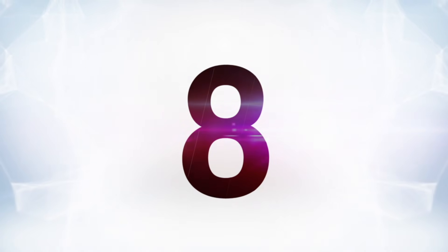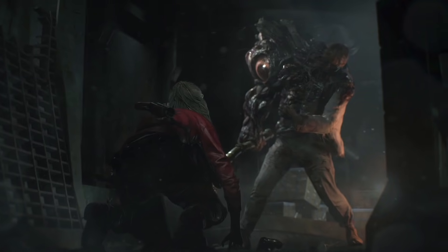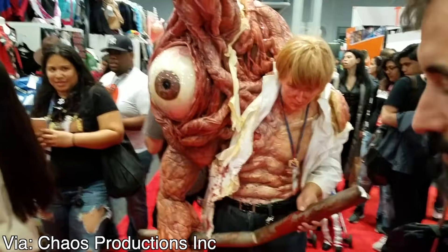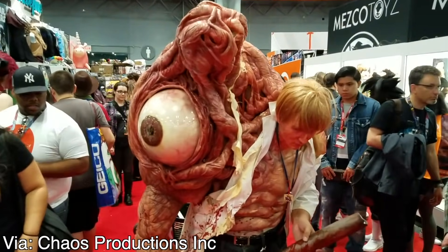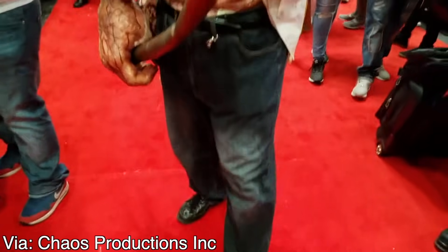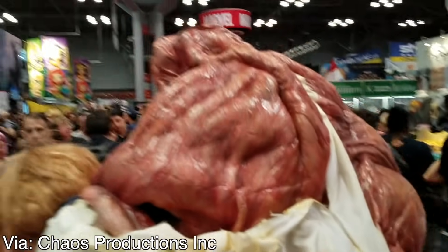Moving on to number 8 — this next one is short and simple. Some Resident Evil 2 super fan went through the trouble of making a big, gross, wet William Birkin costume and wore it on the crowded New York Comic Con show floor. It's not really a character you expect or see a lot of cosplay for, so we really got to give props to them — it's damn good and it's really gross, just like Birkin would be in real life. I mean, look at this — this is awesome.